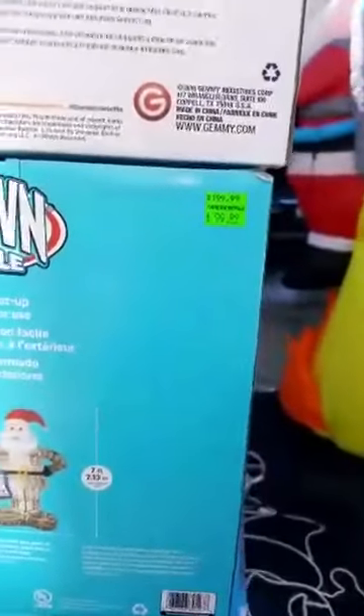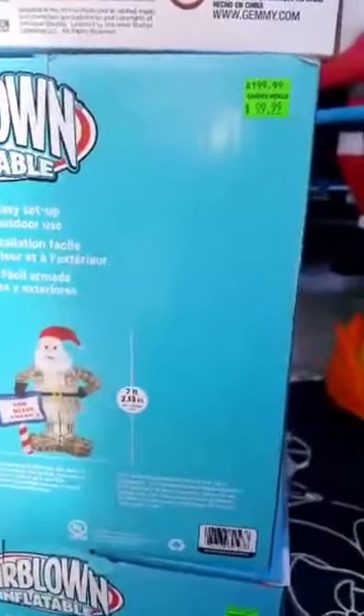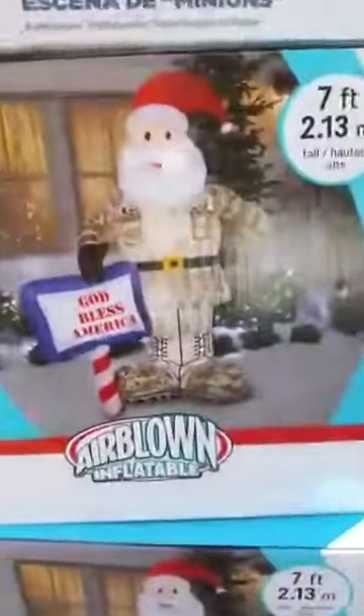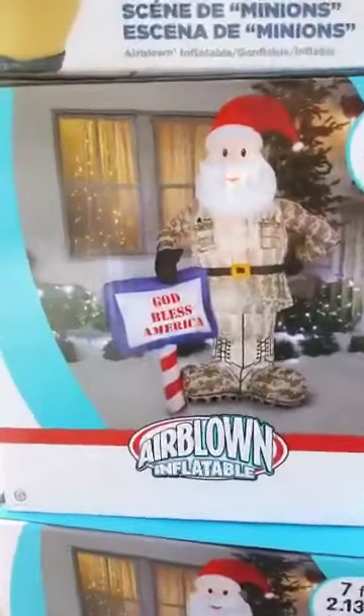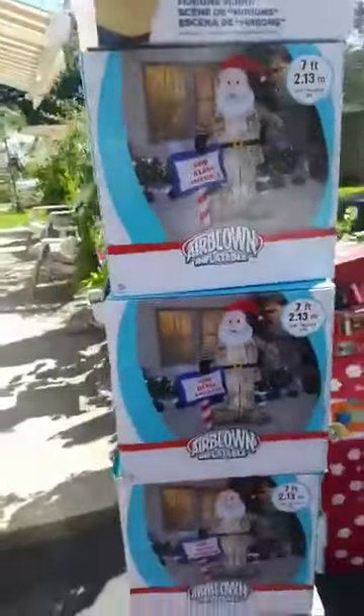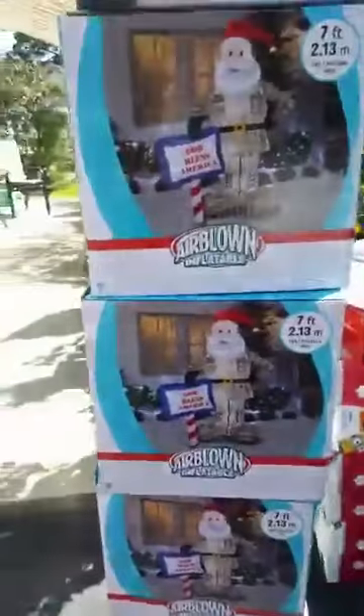These I got for $100 last year. They were $200 originally — $199. I'm selling them for $80 each. It's a military seven-and-a-half-foot Santa Claus. I have five of them left, going for $80 each.